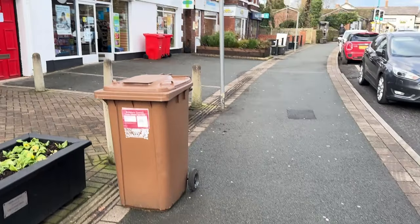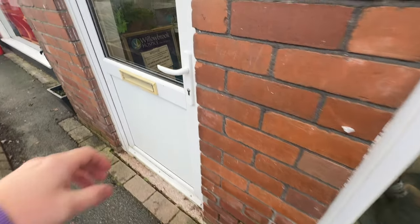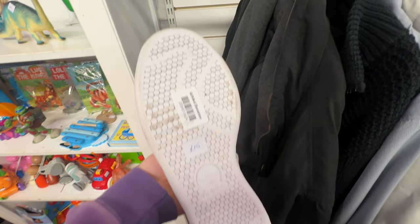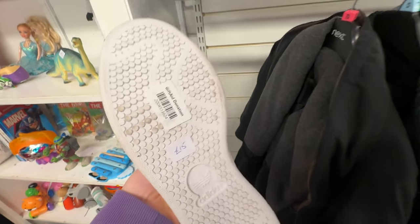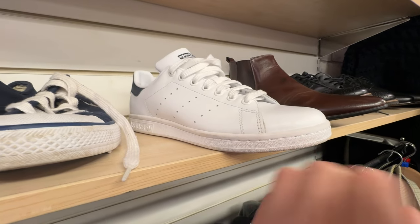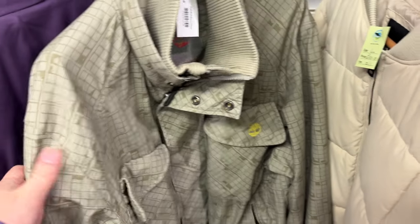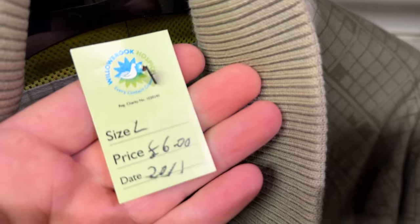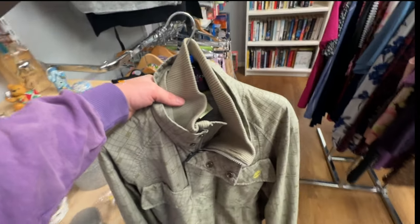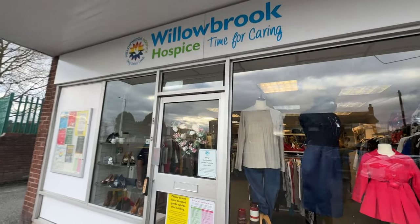First job: enter the charity shop and see if we can find anything to flip on eBay. I was tempted with these Adidas Stan Smiths but they're £15 — there's not enough meat on the bone. They should go for about £25–30 but not at £15. I am very tempted with this double-collared Timberland jacket though — six quid, decent brand, decent size. I'm going to give that a punt. That's all we're taking from this shop.